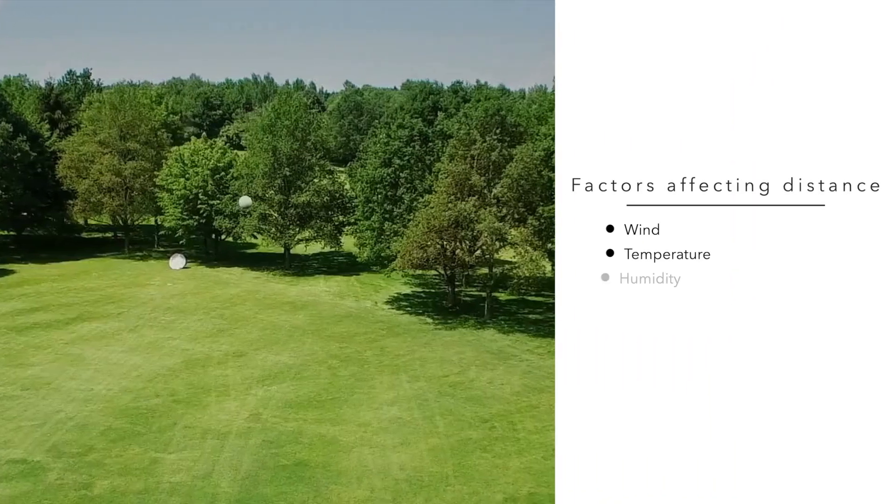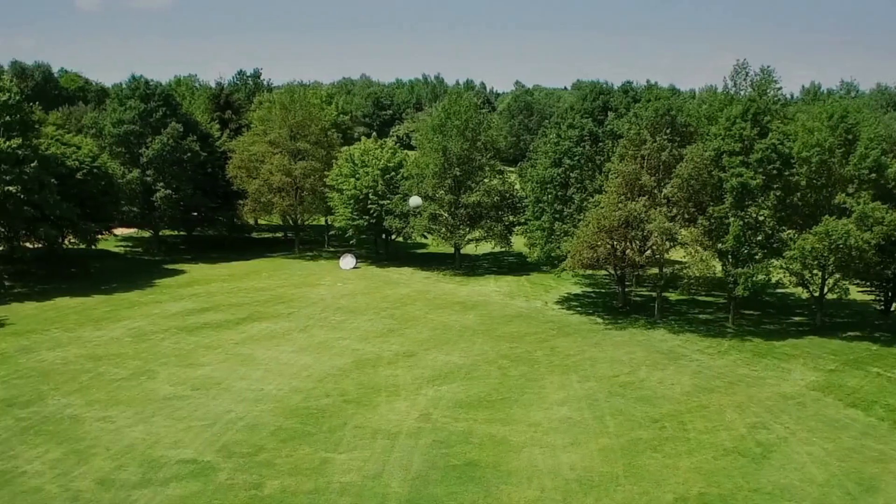In this video we look at the key factors of weather, wind, temperature, humidity, and course geography including slopes and altitude, to understand what effects they have on the distance the golf ball travels, by how much, and what you can do with your shots to combat or take advantage of them.